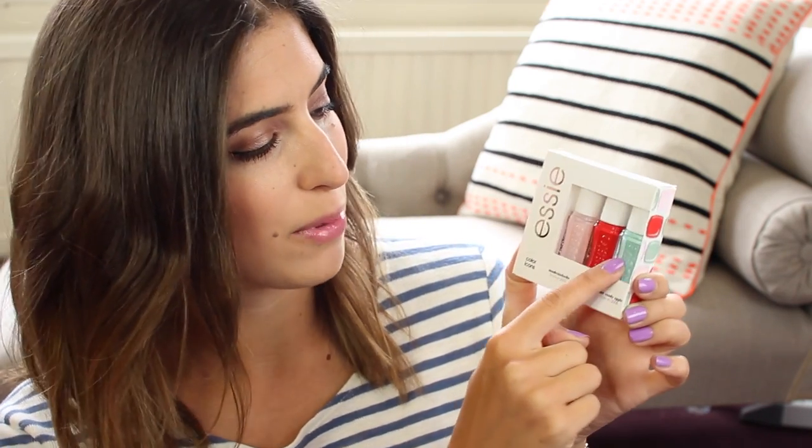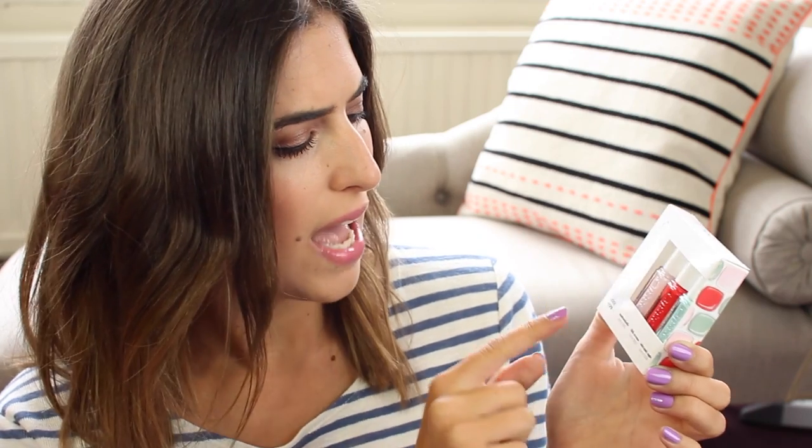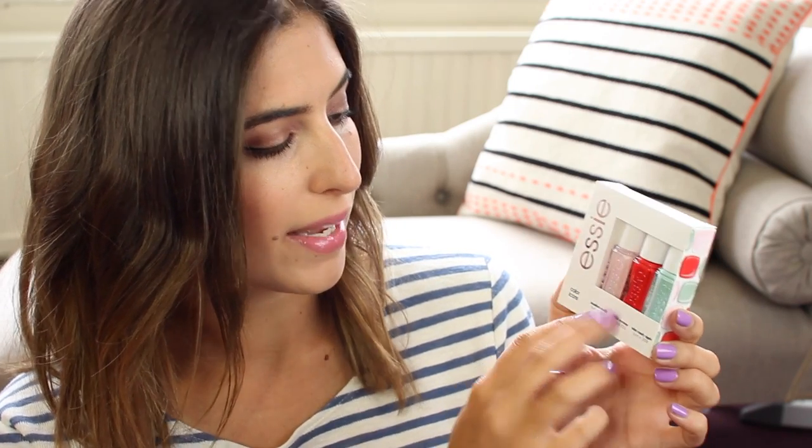I saw this little Essie set and I had to pick it up. It's their Colour Icons set and it's so cute — I love the little mini sets they do, it's such a good way to try new colours. I do have Mint Candy Apple already but that's a nice small size to take away. Then there's Fifth Avenue, which is like one of their classic red-orange shades, and Mademoiselle which is a light pink. I don't have either of those two so I really wanted to try them.